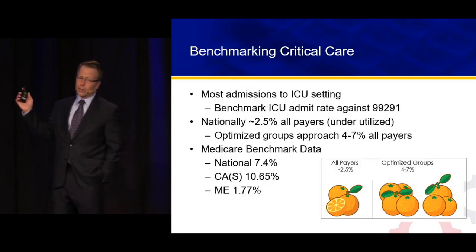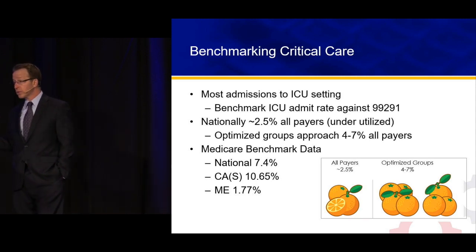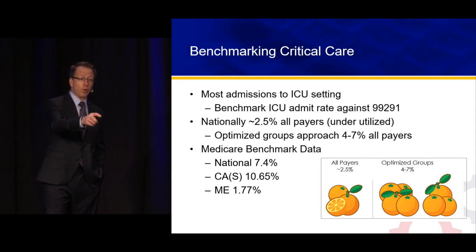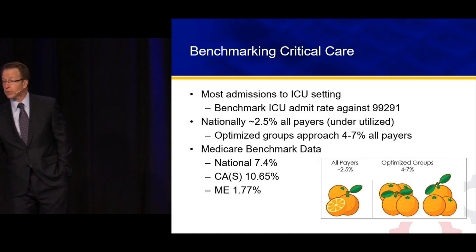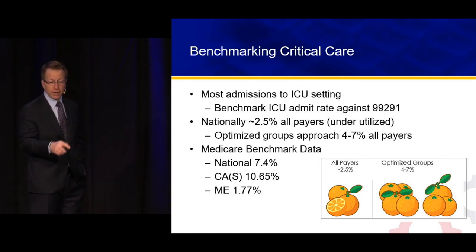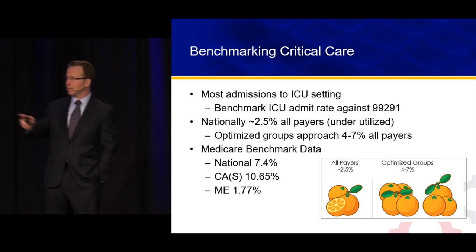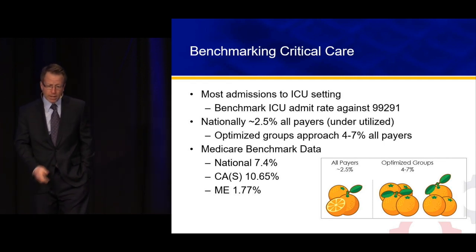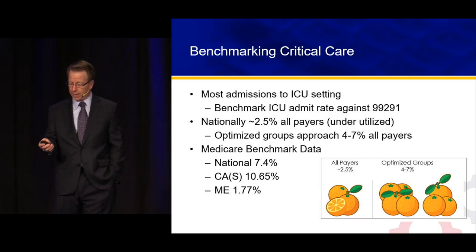Some benchmarking: you can benchmark your ICU admission rate — certainly all of those should be critical care. 0.2 to 0.3 times your overall admission rate would be your critical care rate. There's national data for every single state. Nationally, for Medicare, the critical care rate is 7.4%.